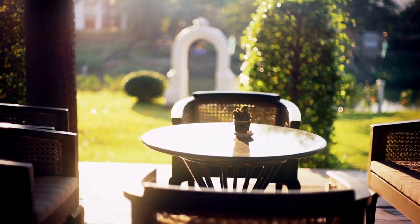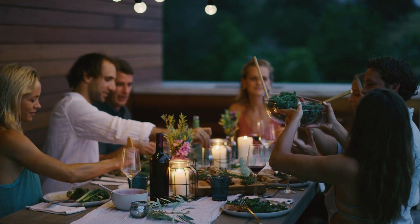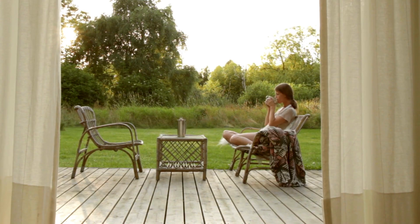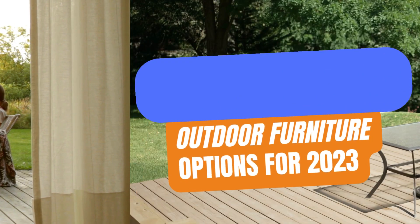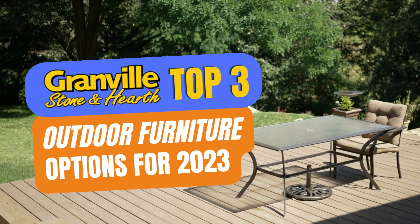Finding the right outdoor furniture doesn't have to be stressful, so relax. Start planning your family gatherings and see what your outdoor space can be like as we break down our top three outdoor furniture choices for 2023 at Granville Stone & Hearth.